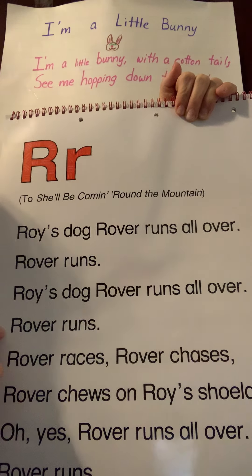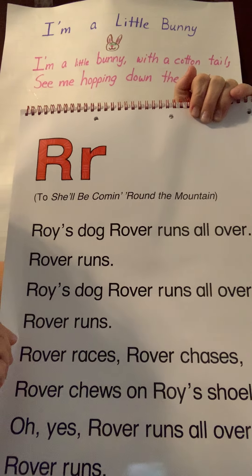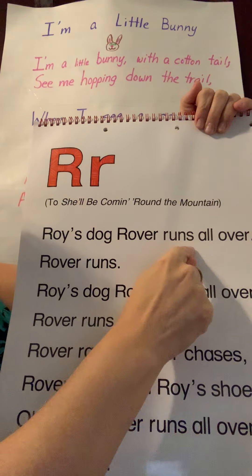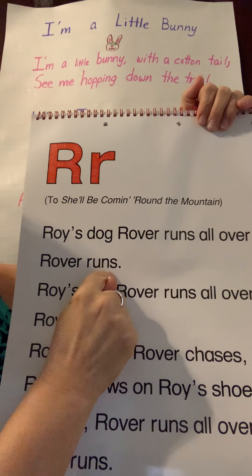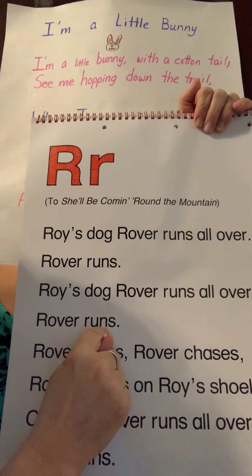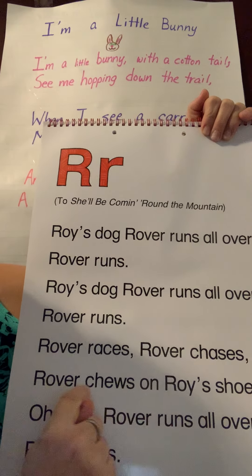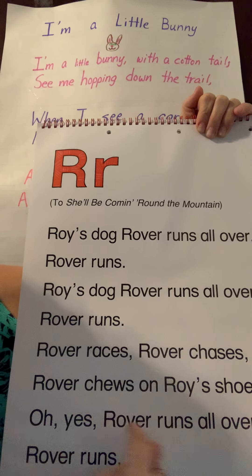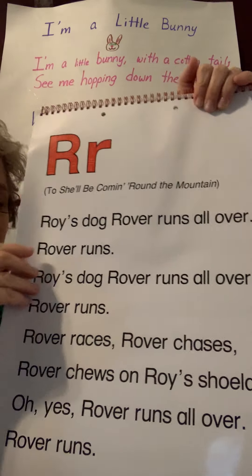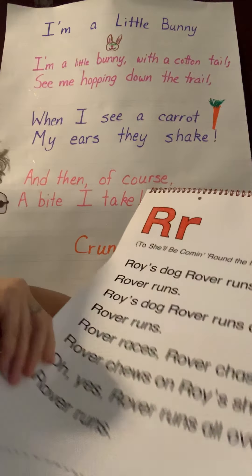See if you can sing along. Rover rolls all over, Rover runs. Rover runs all over, Rover runs. Rover races, Rover chases, Rover chews on Royce's laces. Oh yes, Rover rolls all over, Rover runs. So cute — draw a picture of a dog running, your dog Rover.